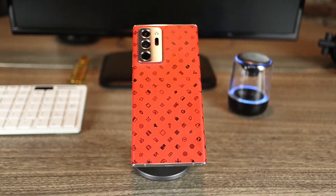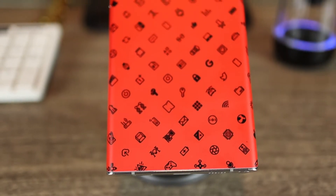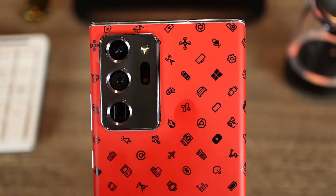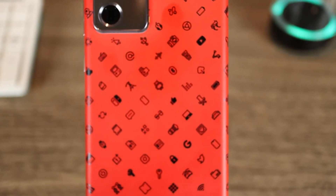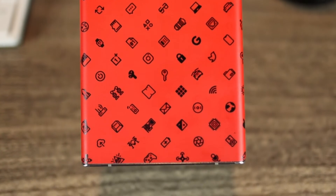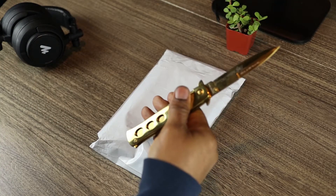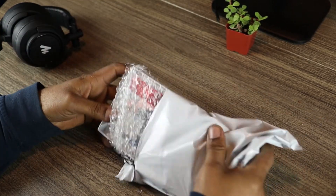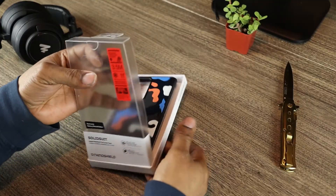It's an exciting day for me — most of the items I ordered a month ago are finally rolling in. In my last video I had installed a skin from dbrand onto my Note 20 Ultra. It looks great and I'm glad I got it; I like to switch things up.